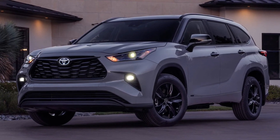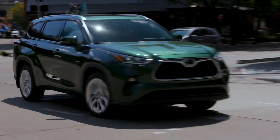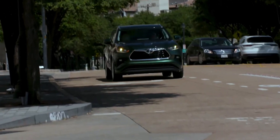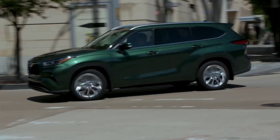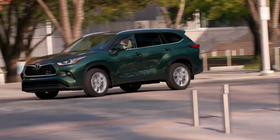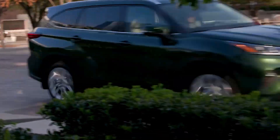All-wheel drive costs $1,600. The Highlander Hybrid is significantly more efficient, returning 36 miles per gallon combined, 36 miles per gallon city, and 35 MPG highway, with all-wheel drive models registering 1 mile per gallon less in combined and city ratings.